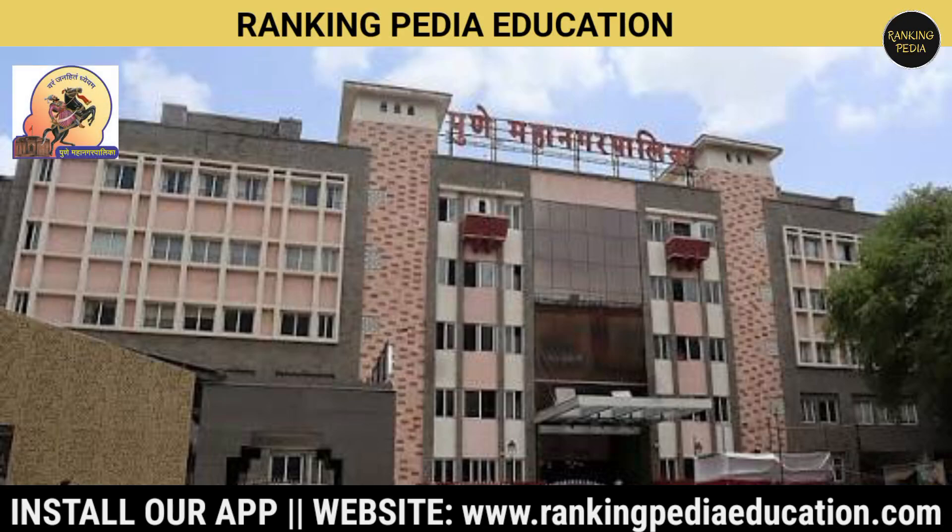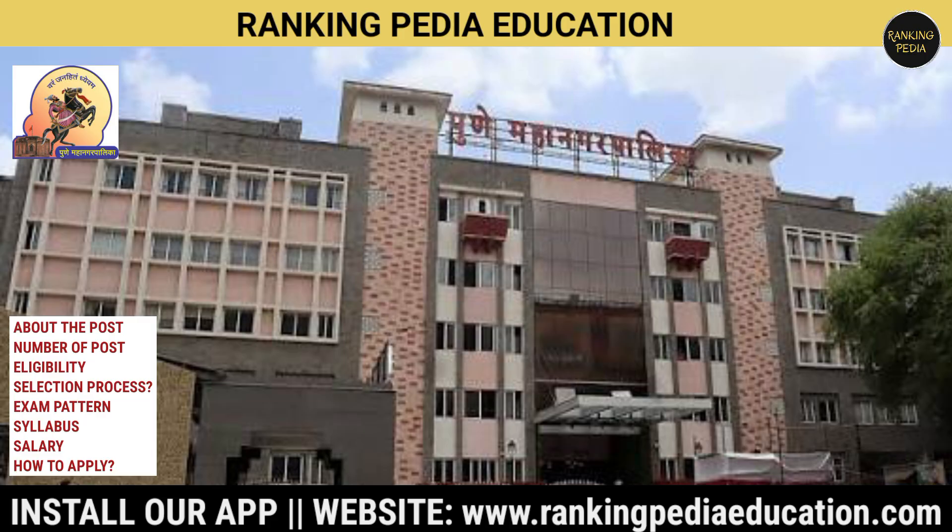Pune Municipal Corporation has announced recruitment for the position of Junior Engineer Civil Exam. In this video, I will tell you the number of vacancies, eligibility criteria, whether experience is required or not, exam pattern, syllabus, and how to apply for this job.